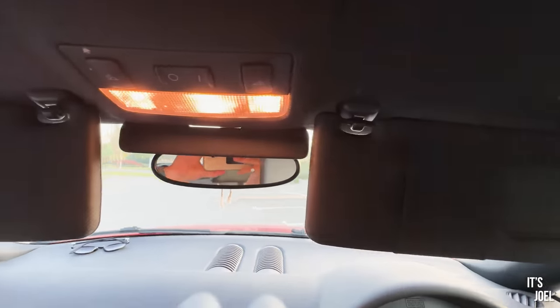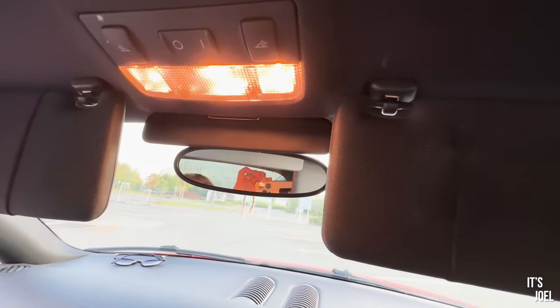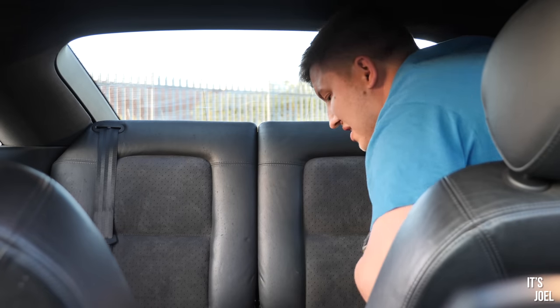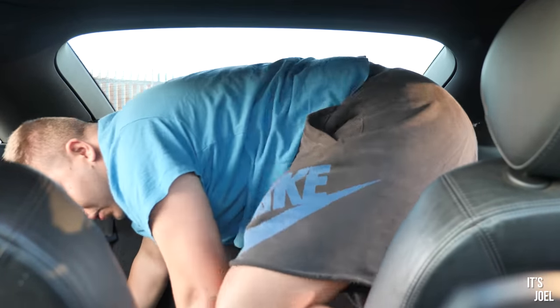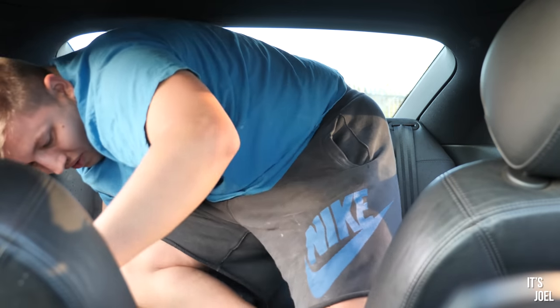I can't really see the point of it, but it's attention to detail, and I think those sorts of details are the reason we love these Mark 1 TTs. Moving into the back of the TT — something I don't ever recommend doing if you're a grown adult.